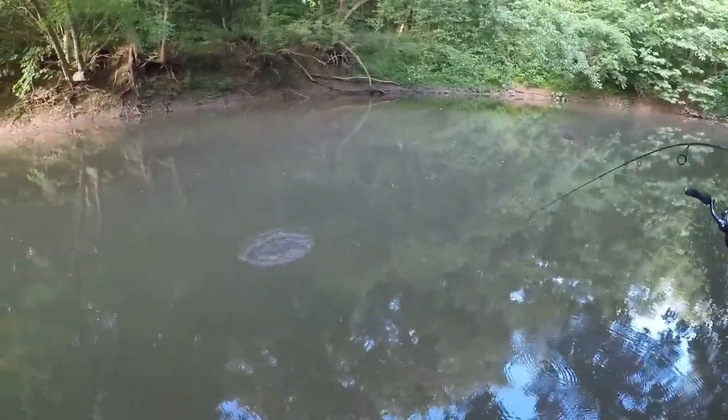What is up everybody, Fish Hulk here. Today I'm doing some creek fishing, fishing for anything that's willing to bite. The water is low but very dirty and it's supposed to be very warm today, getting up to 90 degrees and partly cloudy, so I've got my work cut out for me. Hopefully I can catch some fish — stay tuned.